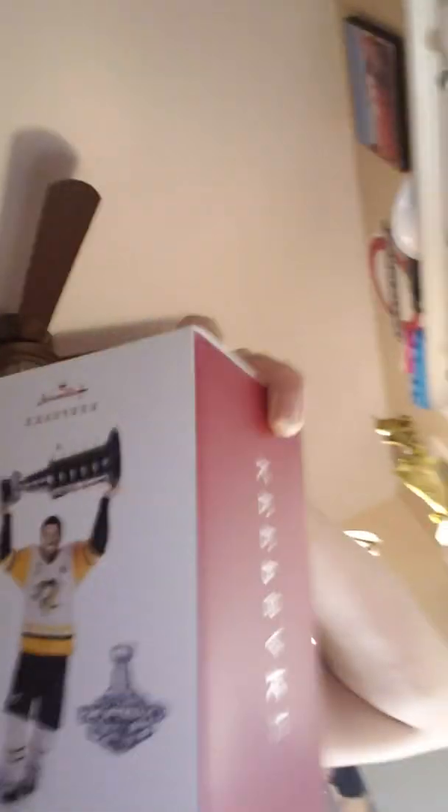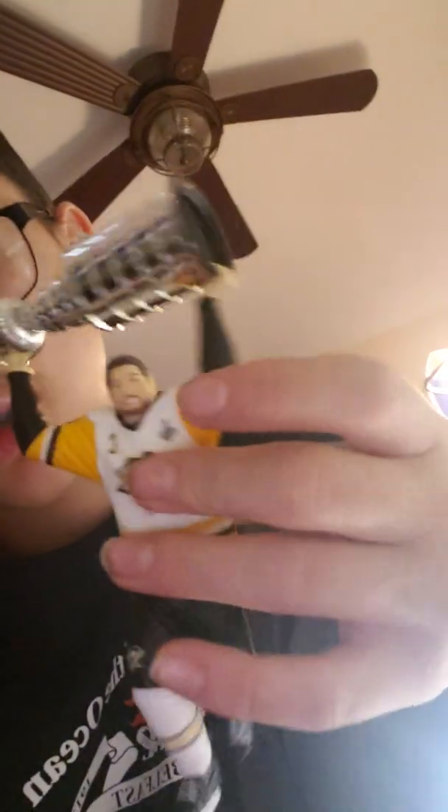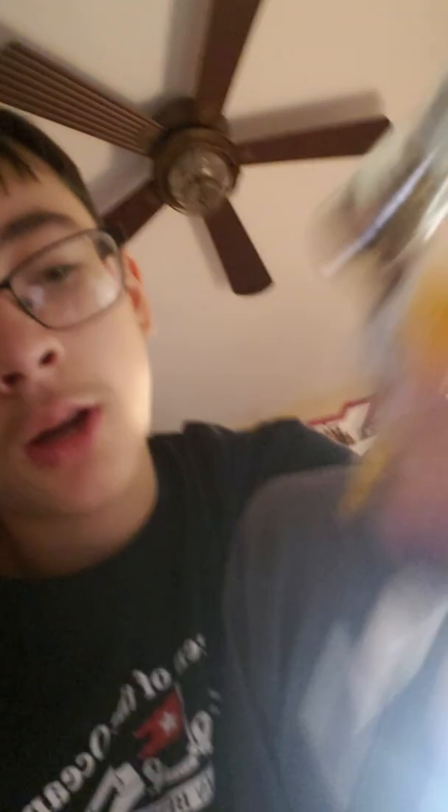This is the only non-coin item so far — it's a 2017 Sidney Crosby figure of him hoisting the Stanley Cup. This is when Pittsburgh last won it. It's actually a good figure, even though it doesn't look exactly like him — it's him holding the Stanley Cup.